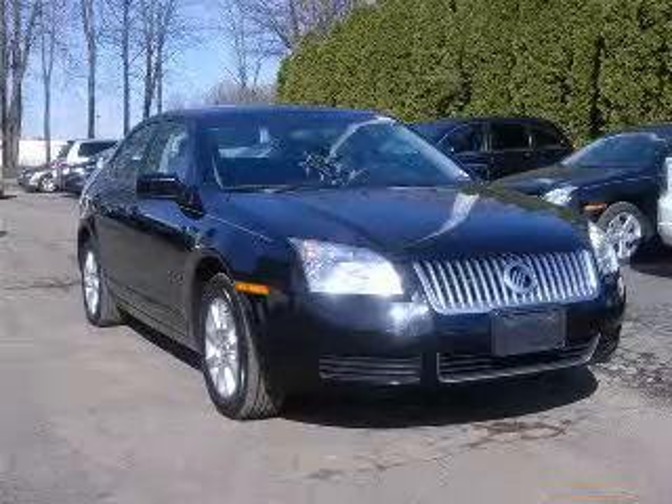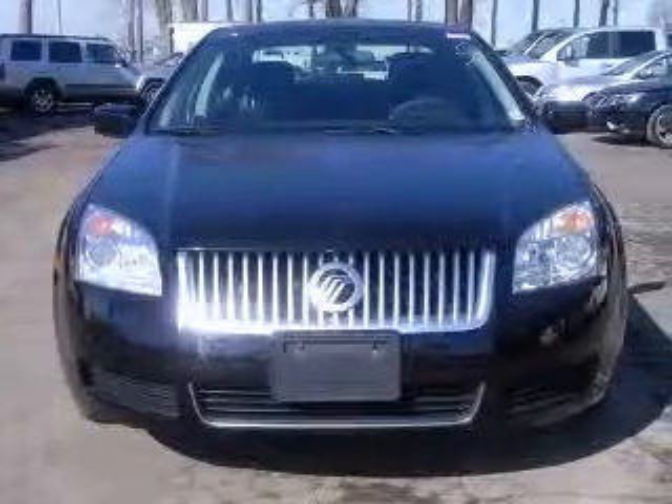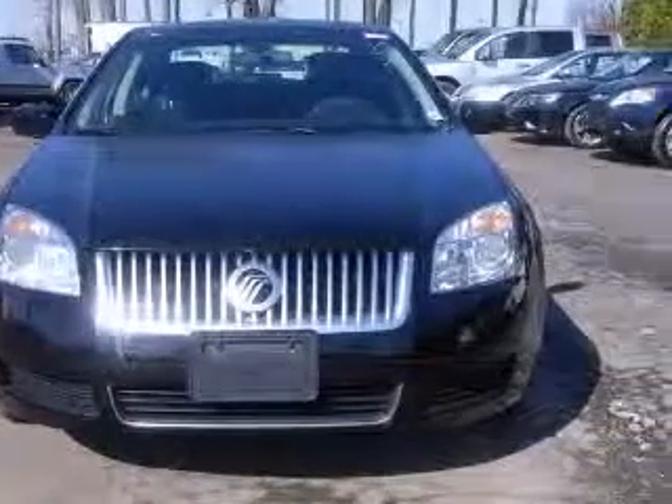We are proud to present this excellent 2007 Mercury Milan. This Milan has a 3.0L V6 engine and an automatic transmission.